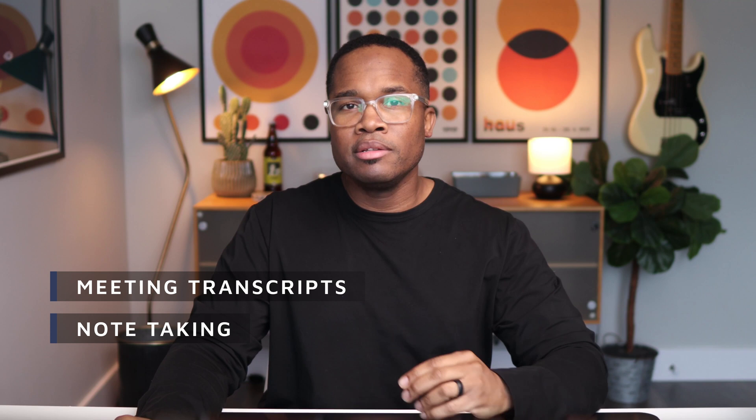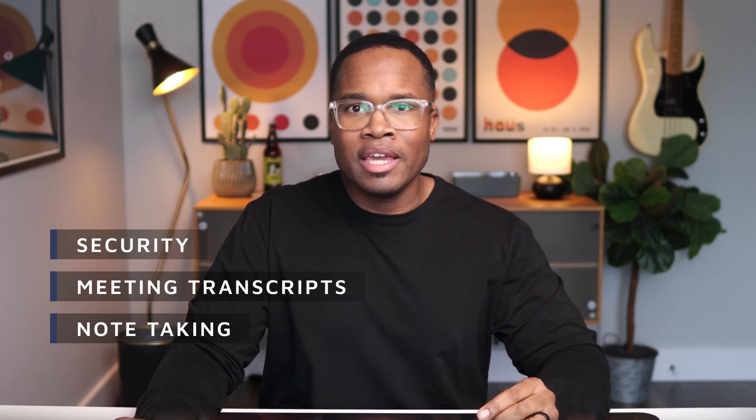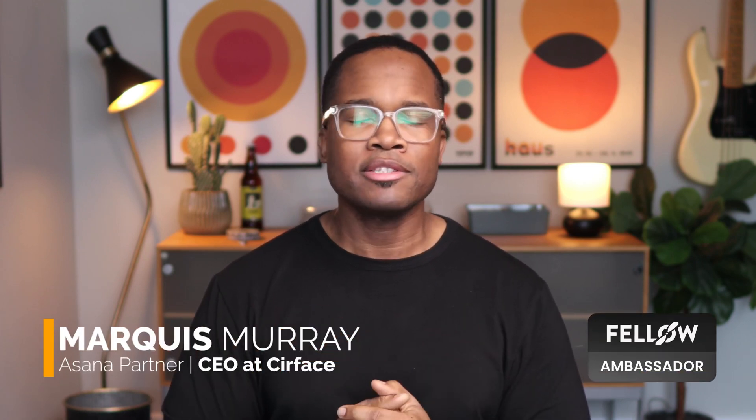Today I'm going to show you why Fellow is the best AI meeting assistant out there, and how Fellow handles your privacy and security so you can have peace of mind around how AI is taking your notes, transcribing your meetings, while keeping your sensitive information protected. My name is Mark He, I'm the CEO at Surface, and we are proud Fellow Ambassadors.